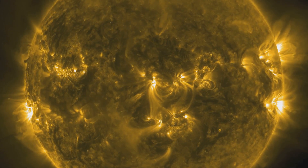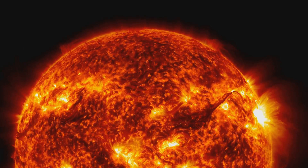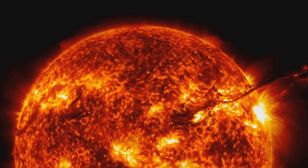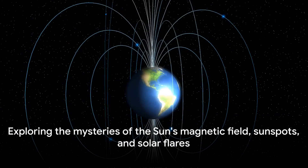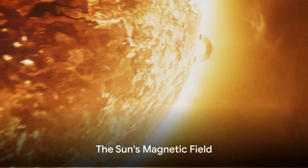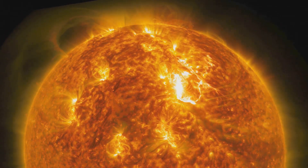Sunspots are those dark patches we occasionally see dotting the sun's surface — areas of intense magnetic activity. Solar flares, on the other hand, are sudden, bright eruptions that shoot out from the sun's surface, releasing incredible amounts of energy. They are the sun's way of balancing its own magnetic field. In this video, we will delve into the fascinating world of the sun's magnetic field, sunspots, and solar flares. The sun's magnetic field isn't static — it's dynamic and ever-changing. Have you ever wondered where this magnetic field comes from? It's all thanks to a process known as the dynamo effect.